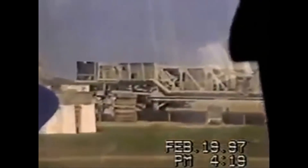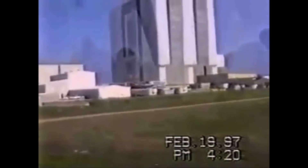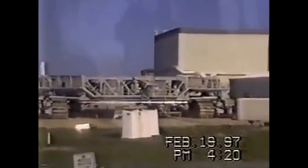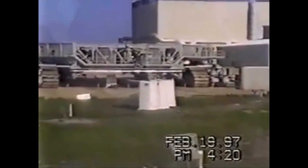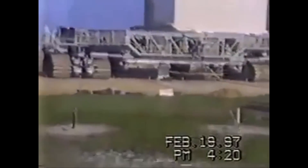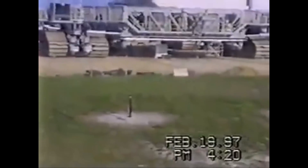These crawler transporters were manufactured in Marion, Ohio. I'm not allowed to stop here but I'll go very slow so you can take photographs. Each transporter weighs about 6.3 million pounds and is about half the size of an American football field. Each link of the tracks weighs one ton, and there are 57 links in each of the eight tracks.